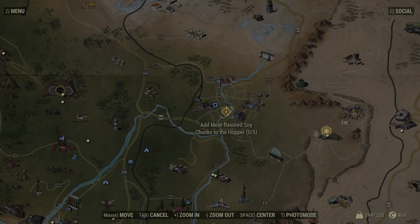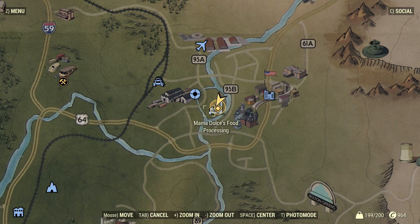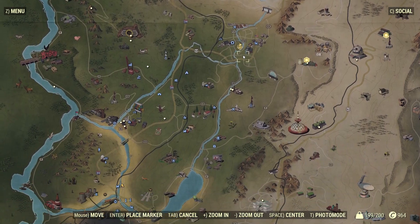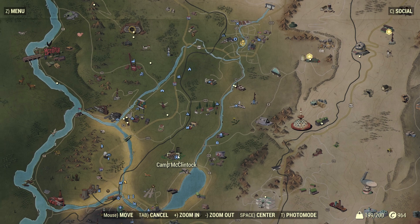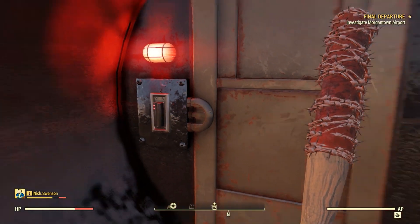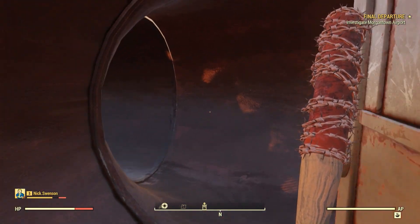Hey guys, how's it going? Here's the next 'places you should visit' episode. It is a secret Chinese base beneath Mama Dulce's food processing plant in Morgantown, right here on the map. I realized I didn't show where Camp McClintock was in the last video, so if you really care it's right down here, kind of northeast of Charleston. Enjoy the video.